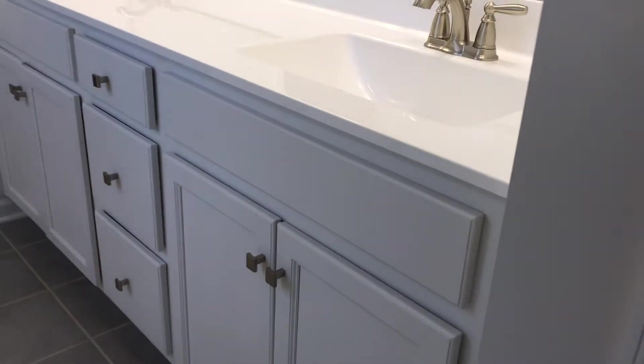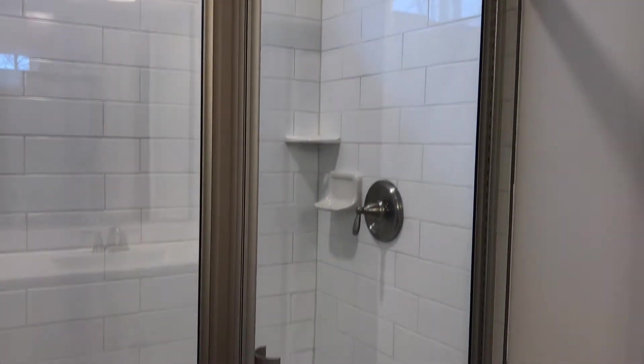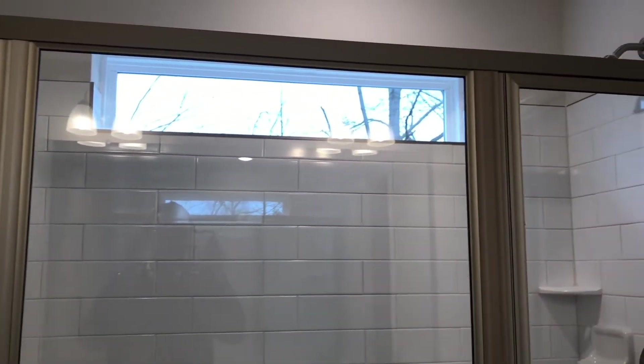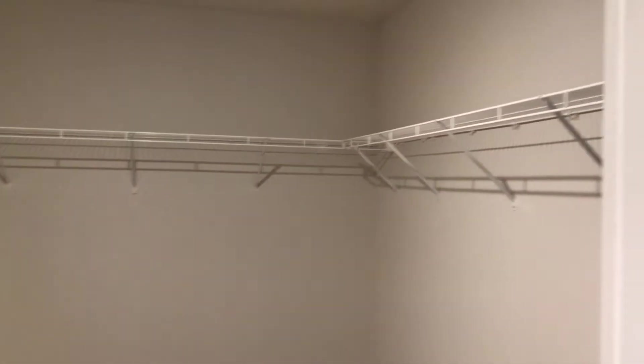So we have the dual vanity — this is the adult height vanity, nice height here. Large mirror and beautiful shower. This is an extended shower with the seat, really nice touch, and the window above. Plus you have a linen closet right here — actually two closets in the bathroom. Really nice deep linen closet. On the other side is the toilet. Through the bathroom you'll find this walk-in closet — really nice size. You could put a chair in here.